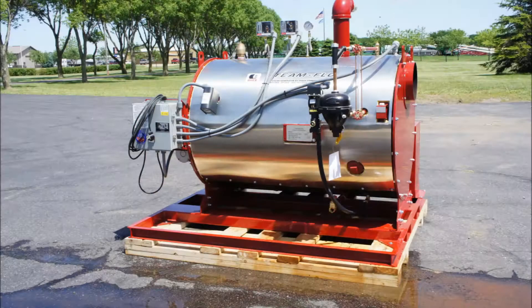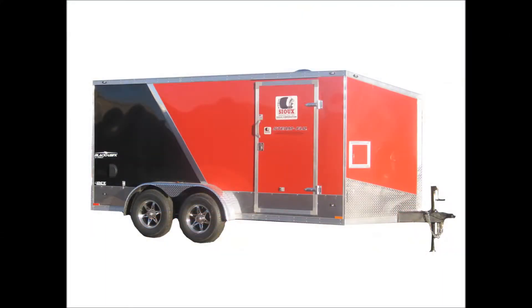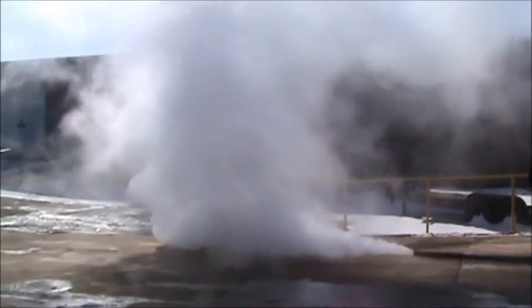Sioux steam generators are a perfect fit for this application because they are easily portable, supply continuous steam, and are easy to operate and maintain.